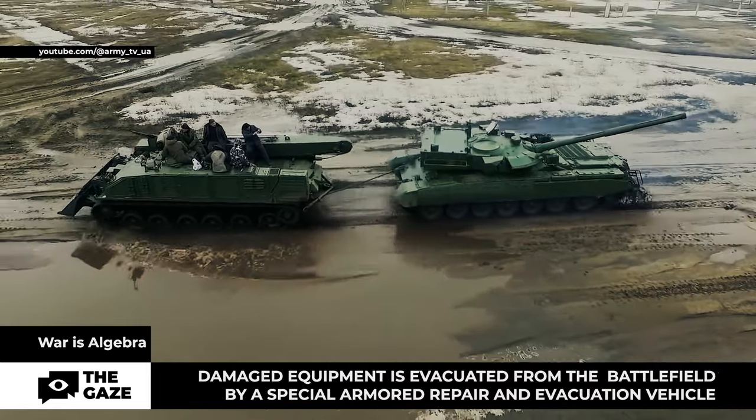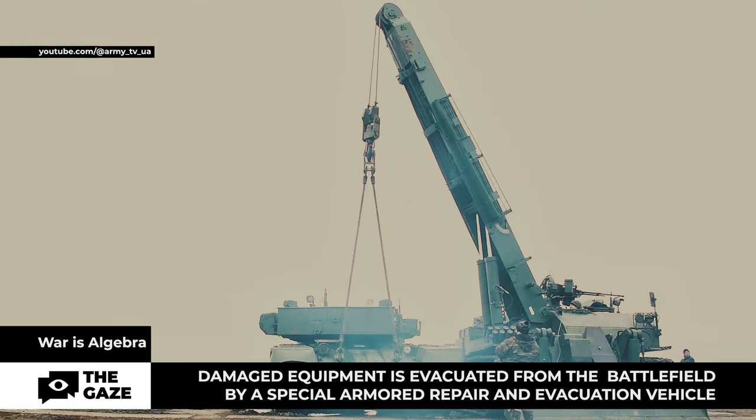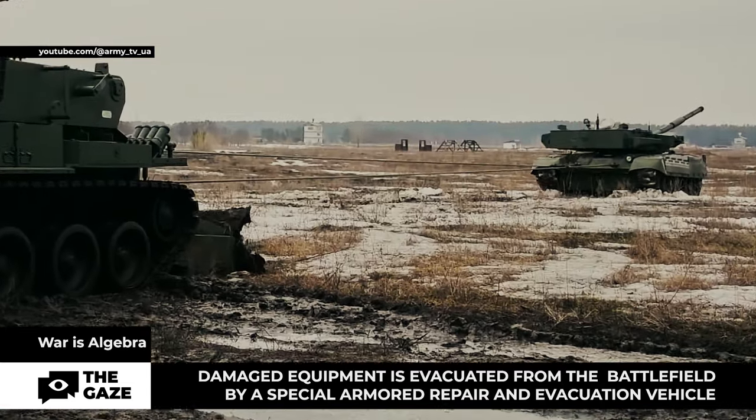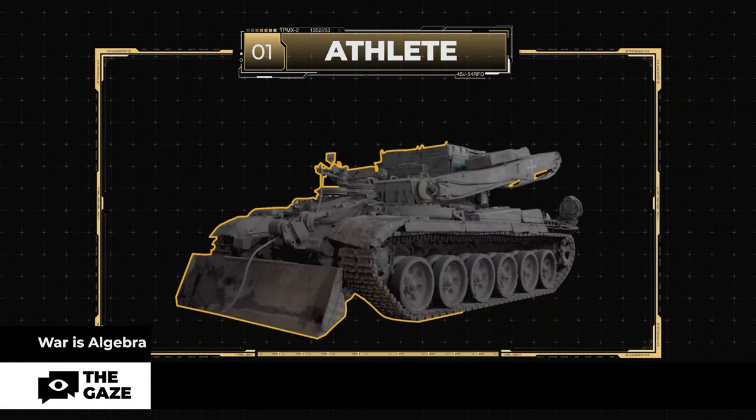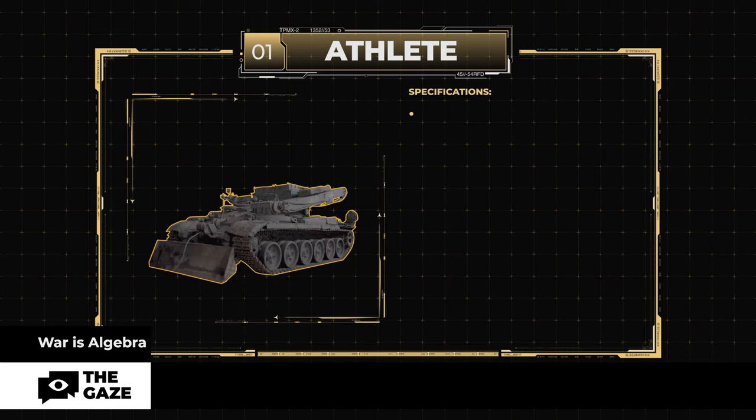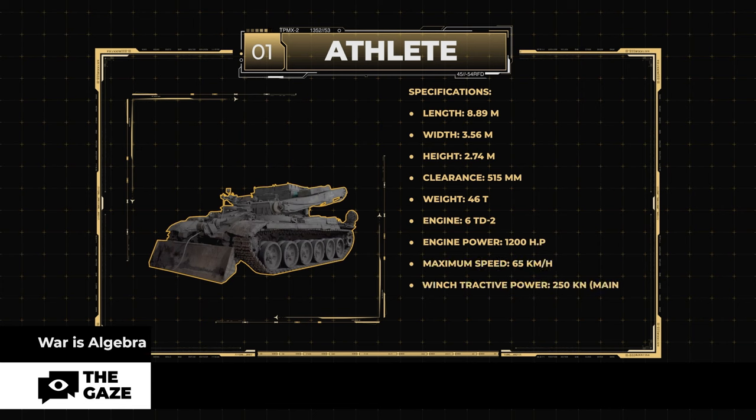Take the Athlete ARV for example. There are three compartments in the armored personnel carrier: landing, engine, and transmission, and there are two winches — main and secondary. Specifications: length 8.89 meters, width 3.56 meters, height 2.74 meters, clearance 515 millimeters, weight 46 tons, engine 60D2, engine power 1200 horsepower, maximum speed 65 kilometers per hour, winch tractive power 250 kilonewtons main and 9 kilonewtons secondary, load capacity 25 tons, crane lifting capacity 15 tons.